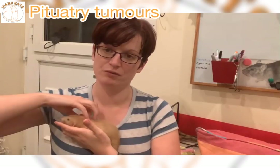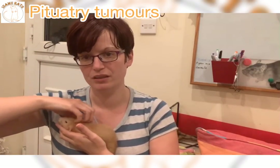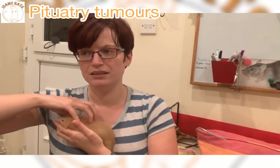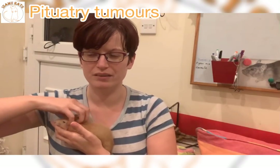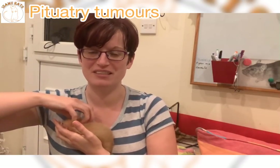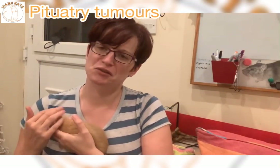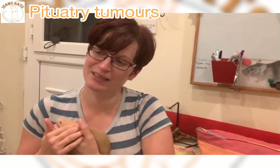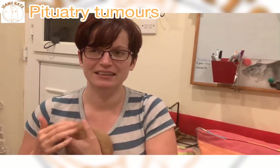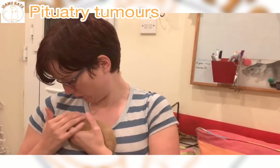Another thing to bear in mind with rats with pituitary tumours: because of how it causes pressure on the brain, it can change the temperament. I've had some rats get quite scared or angry at me. Diddy is wonderful and thinks I'm lovely, but she doesn't quite understand how much pressure she can put on when she's grooming me anymore — she's quite a harsh groomer now, whereas before she was all licks, and now she kind of chews me a little bit.